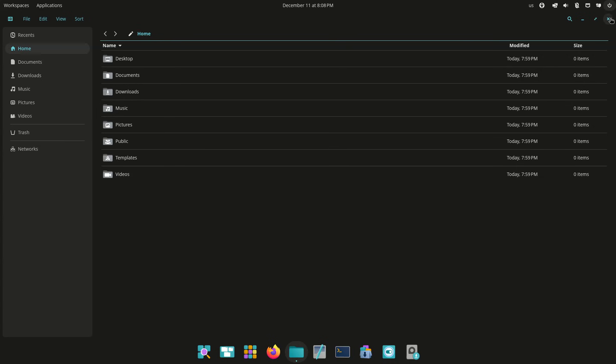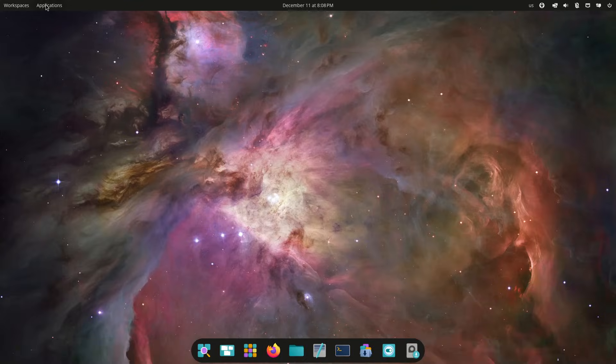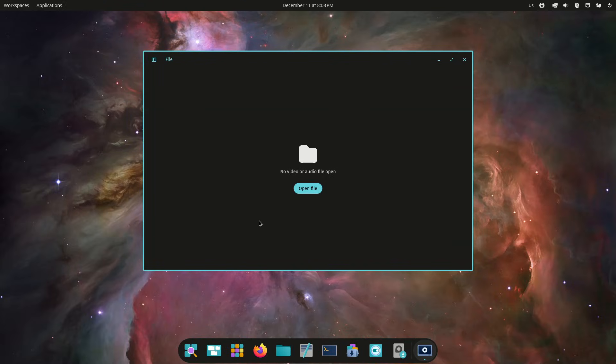Regarding customization, users can theme the desktop in settings, choose between panel-plus-dock and single-panel layouts, and arrange applets such as workspace indicators or system controls.